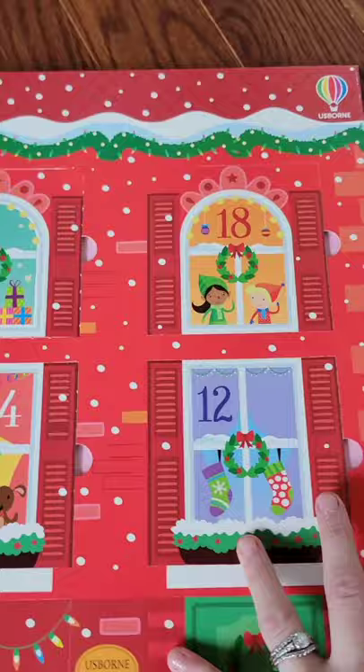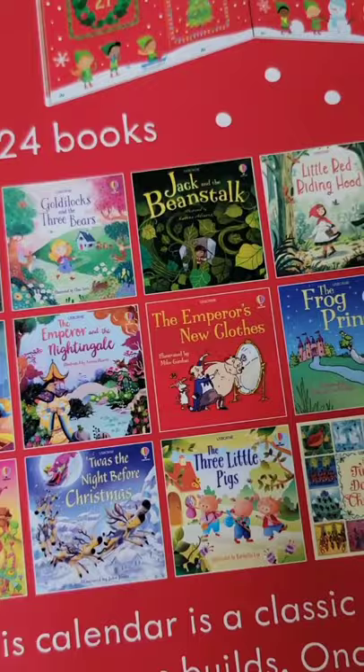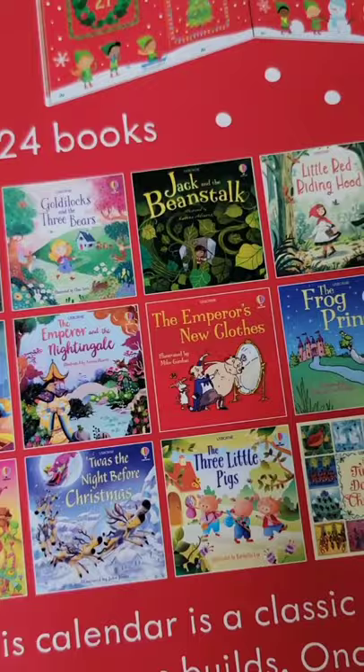I'm not gonna open any others so that my kiddos get to be the ones to open those when we do this, but I will show you on the back all the books that come with it. A lot of the classics — Cinderella, Goldilocks and the Three Bears, Little Red Riding Hood, Pinocchio — but then there are some newer ones: 'Twas the Night Before Christmas, The Nutcracker, and The Dinosaur Who Lost His Word, which is one of Charlie's absolute favorite books.